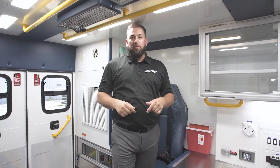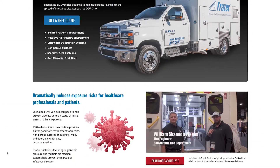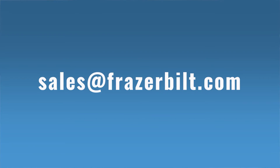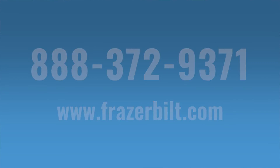If you'd like to learn more about the Fraser IDU, we've developed a webpage at FraserBuilt.com specifically about our IDU — there's a contact us button right on that page. You can also reach us at sales@FraserBuilt.com or by phone at 888-372-9371. This is a very relevant and timely topic right now, so please reach out — we'd love to talk to you and learn what your department is doing or what we can do to help you during this time. Thank you.